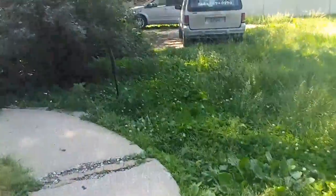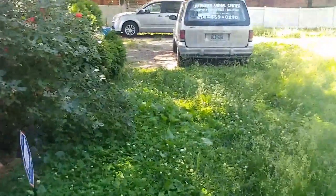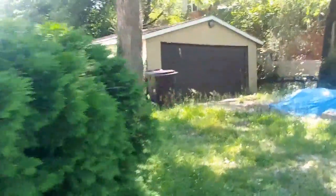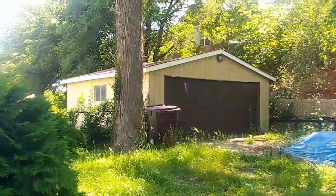I'll show you the front of the two-car garage before I go in. There's the two-car detached garage over there. It has electricity as well.